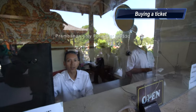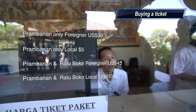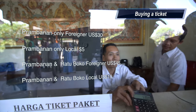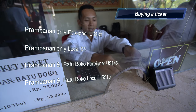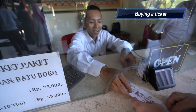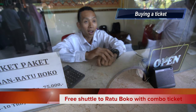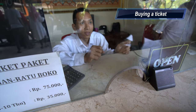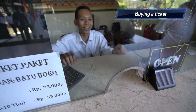Hello, good morning. I'd like the ticket for Prambanan and Ratu Boko — two tickets. The staff member showed me the price, then asked whether I'd be going to Ratu Boko by shuttle bus or by my own vehicle. I've got a bike, so I can drive there myself. No problem — thank you very much, have a great day.